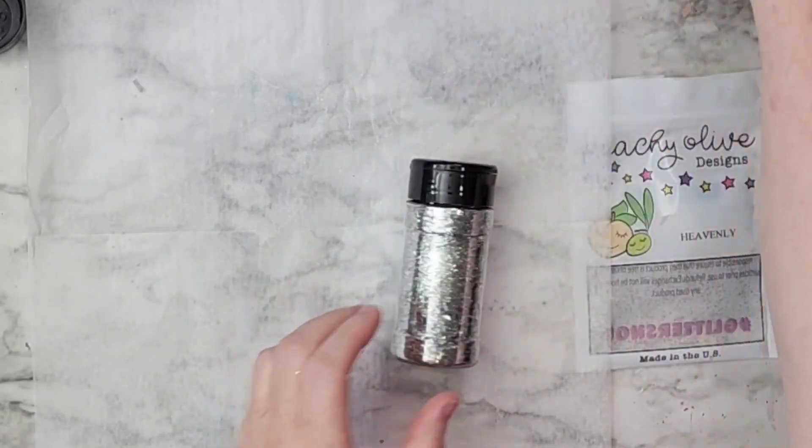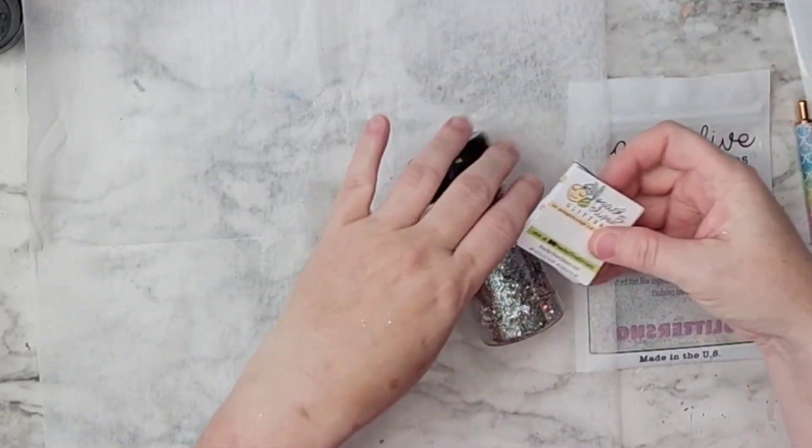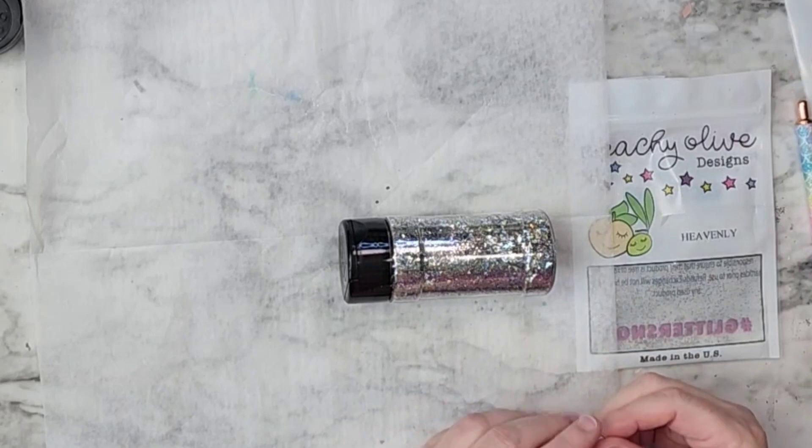I was very, very pleased with the decision of putting these all together. It's going to be a really fun silver color to use.